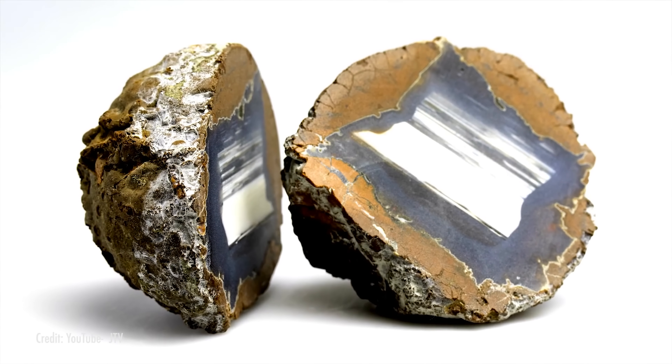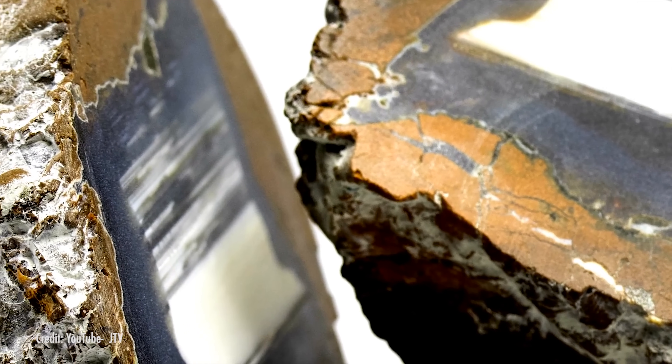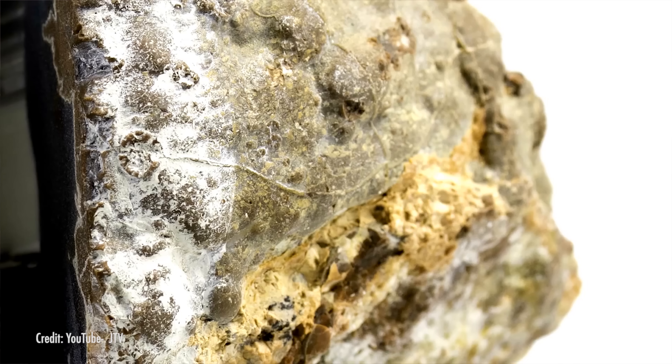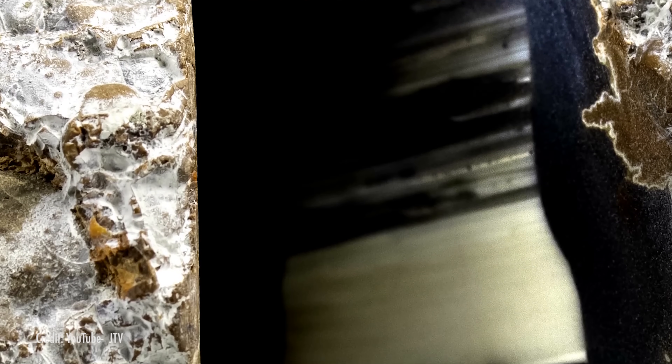You may be wondering about the difference between a geode and a thunder egg. Both form in similar ways with similar internal crystals, but the main difference is in the formation. Geodes are formed from mineral deposits that coat the inside of a cavity and form in layers, while a thunder egg is formed from silicon dioxide layers that don't necessarily originate from the perimeter of the cavity.